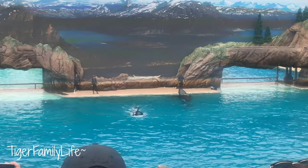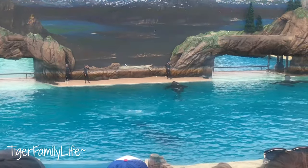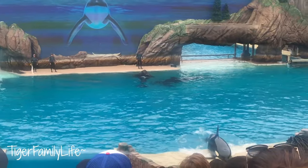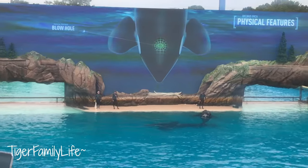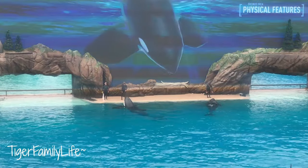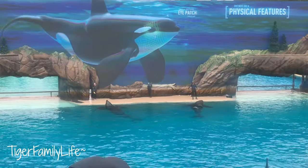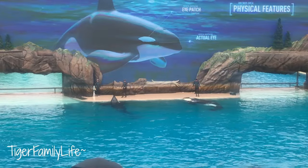Killer whales really are a natural wonder, and six-year-old Makani will help me show you some of their physical characteristics. His blowhole is perfectly designed for taking a quick breath at the surface of the water. Even the location of his eyes works to his advantage — they're actually in the black area in front of the white patch, camouflaged from thrashing prey.